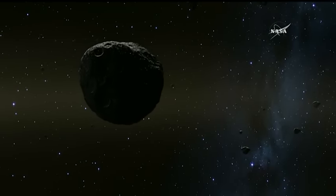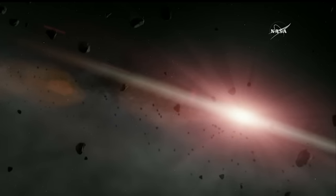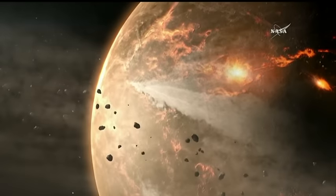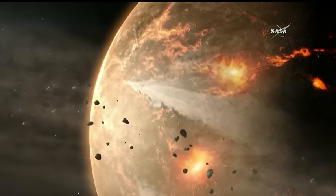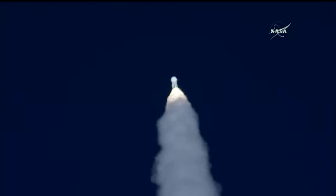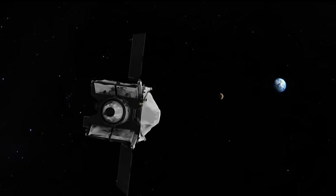Because asteroids like Bennu haven't changed much since the dawn of the solar system, studying their makeup could tell scientists a lot about our origins, and perhaps help better judge whether an asteroid is on course to hit us. Security is one of the Osiris-Rex mission objectives. And if all goes well, the spacecraft will return to Earth with that piece of an asteroid in about seven years.